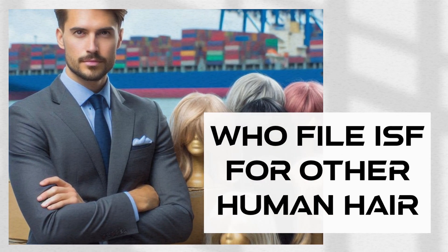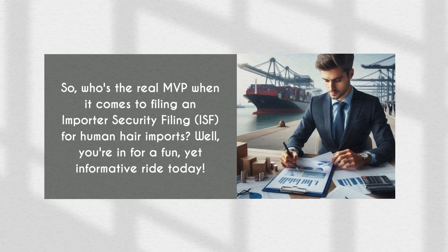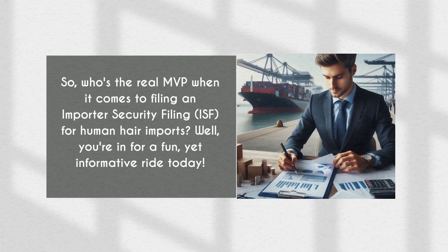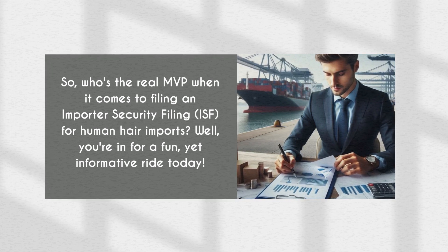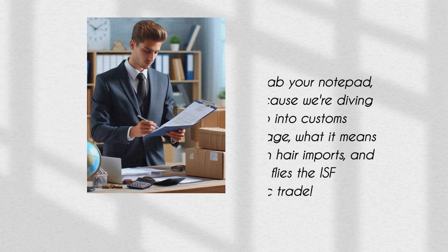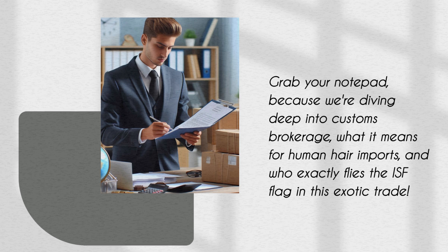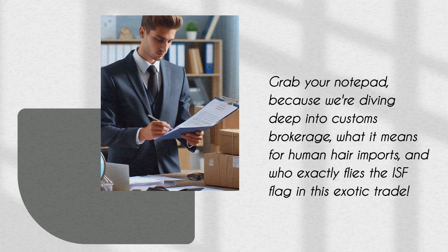Who files the ISF for human hair? Who's the real MVP when it comes to filing an Importer Security Filing, ISF, for human hair imports? Well, you're in for a fun yet informative ride today. Grab your notepad, because we're diving deep into customs brokerage, what it means for human hair imports, and who exactly flies the ISF flag in this exotic trade.